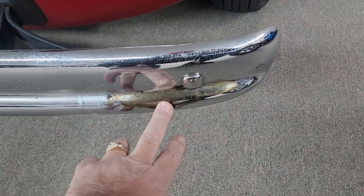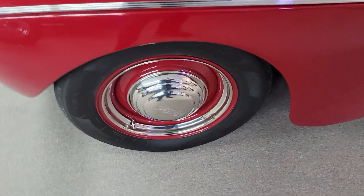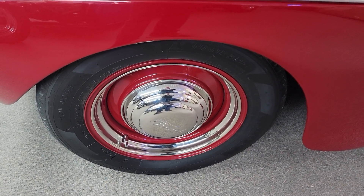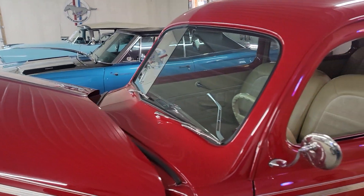There's just a little bit on this bumper right here where the chrome has come off just a little bit. It's got the factory steel wheels with the Ford caps and trim rings. Nice, nice straight body. Good glass — looks like it's got tinted glass throughout.